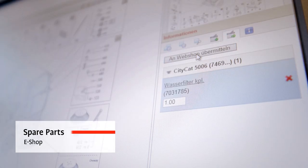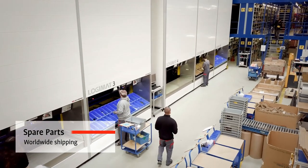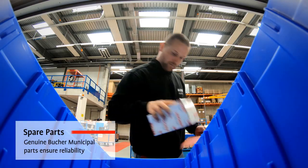As a Bucher vehicle owner, you are also guaranteed a reliable after-sales service. Through our efficient spare parts operations, we ensure timely support and parts deliveries to our customers.